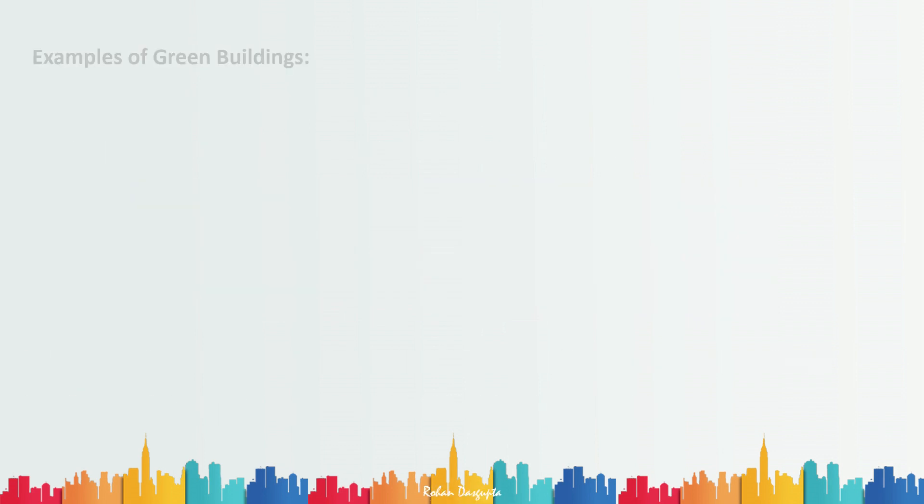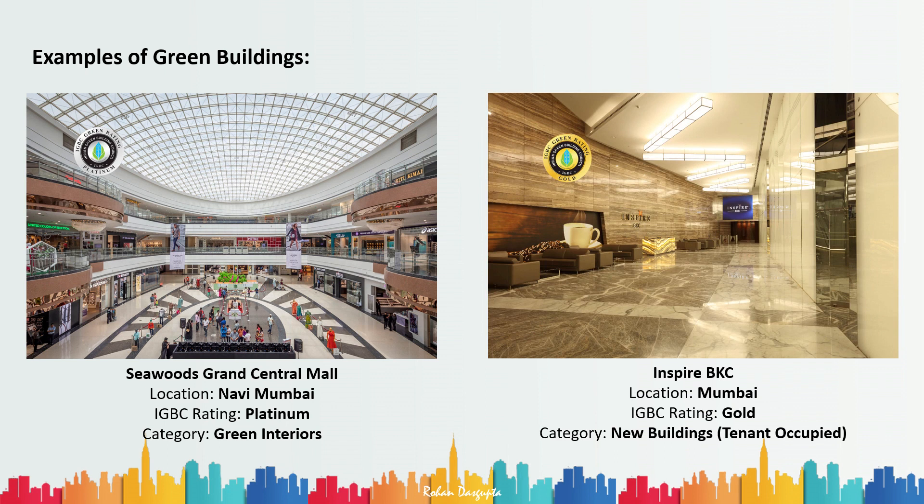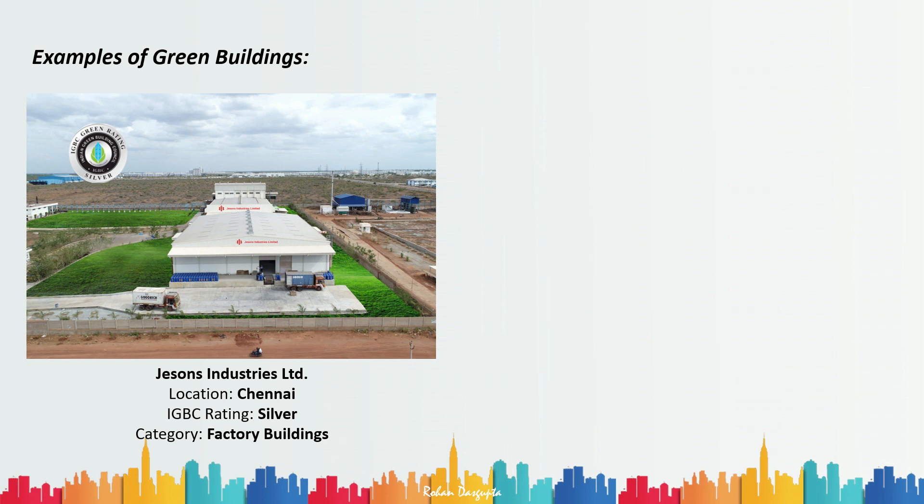Let's look at some real examples. Seawoods Grand Central Mall in Navi Mumbai has an IGBC Platinum rating under the Green Interiors category. Inspire BKC, a commercial building in Bandra Kurla Complex, Mumbai, has an IGBC Gold rating under the New Buildings — Tenant Occupied category. Jason's Industries Limited from Chennai has a Silver rating in the factory buildings category.